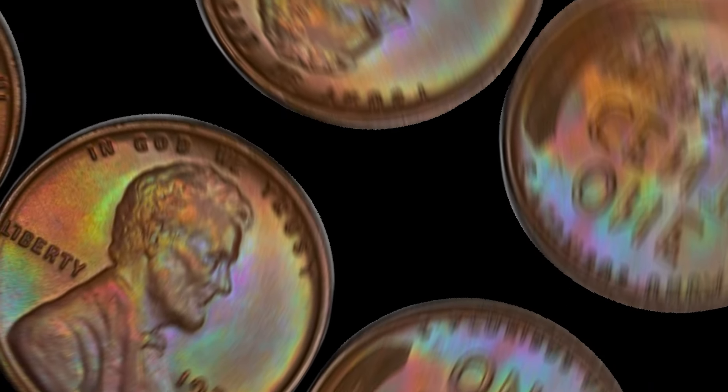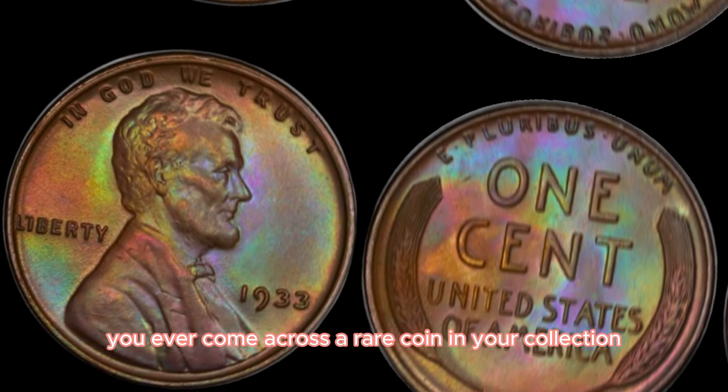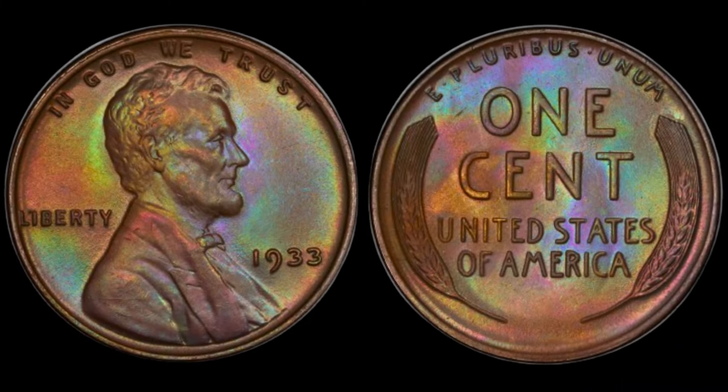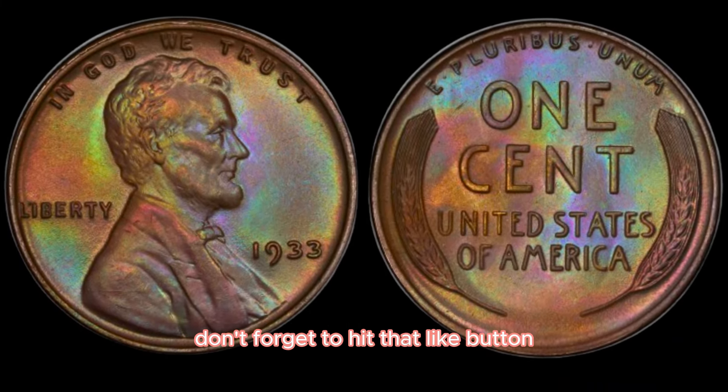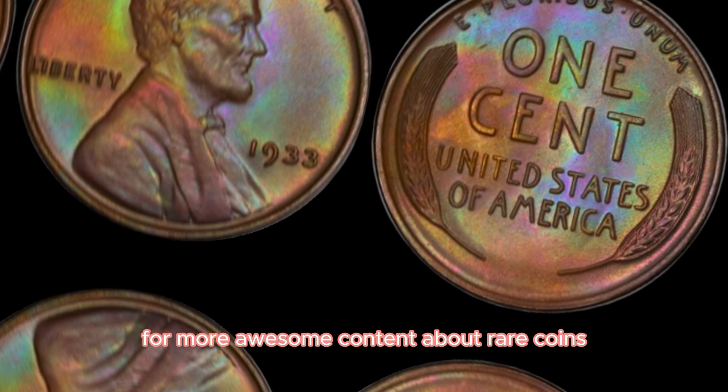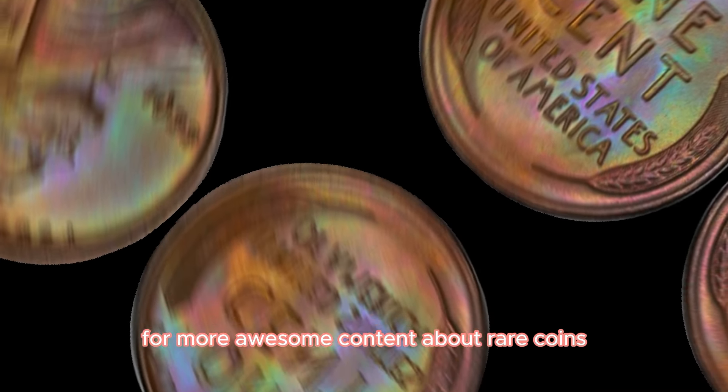Have you ever come across a rare coin in your collection? Let us know in the comments below. If you enjoyed this video, don't forget to hit that like button, subscribe, and ring the bell for more awesome content about rare coins and collectibles.